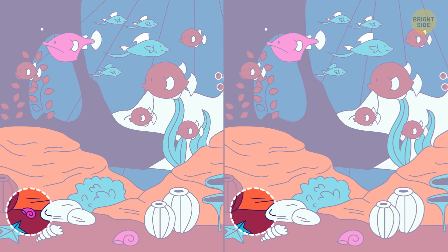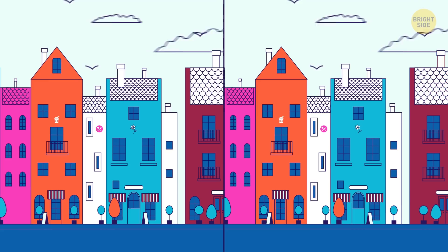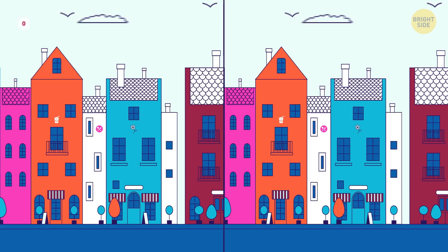This quaint little neighborhood has a coffee house, some nice restaurants, and a flower shop. But the photo next to it seems off. What's wrong with it? One of the windows in that building is missing.